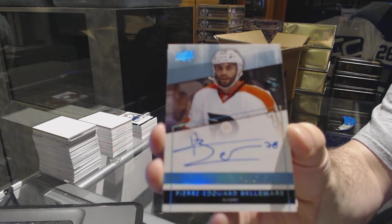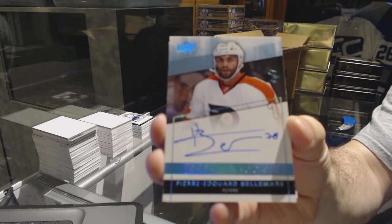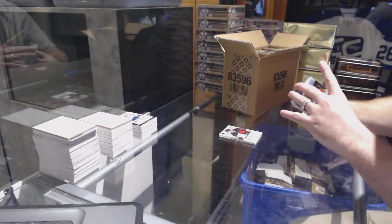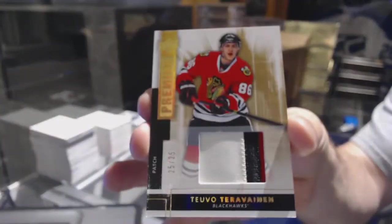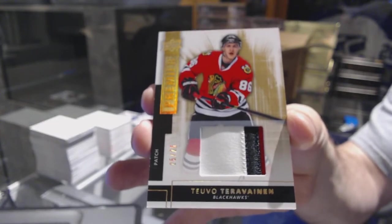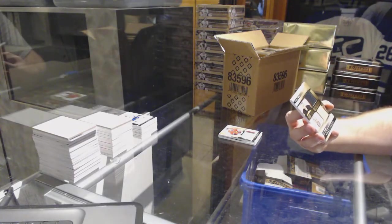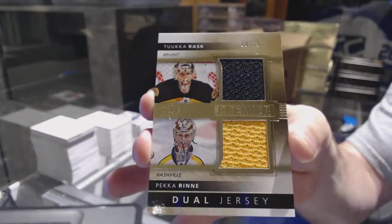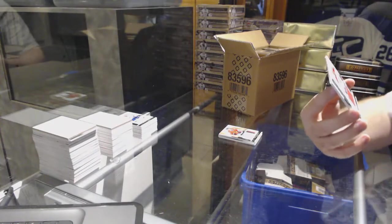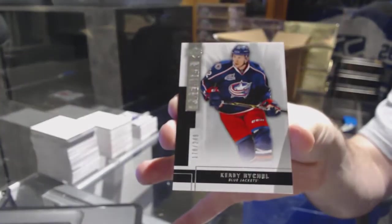For the Chicago Blackhawks, to 25, Tara Vinen three-color patch — nobody gets that one! For the Boston Bruins, at 75, a Boston and Nashville dual jersey — Rinne and Rask dual jersey. Oh, I love Premier! For the Montreal Canadiens, at 125, Nate Beaulieu base jersey. And for the Blue Jackets, 249, Kirby Rychel.